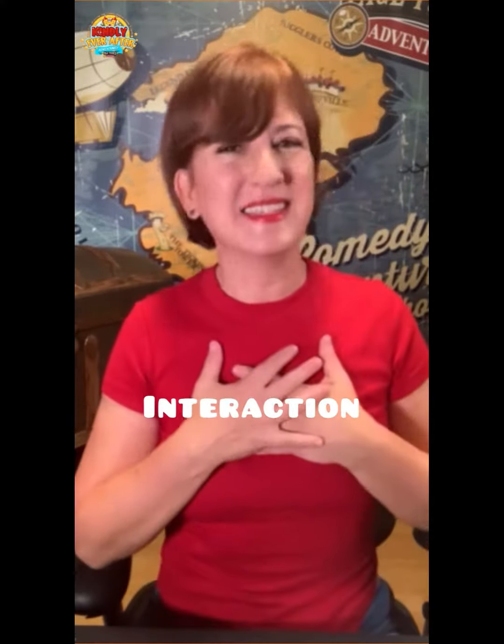My last tip is to use interaction. This is something I do all the time. We make all of our stories — whether we're doing them on stage, in a smaller setting, or on video — interactive. I want to talk directly to the audience.